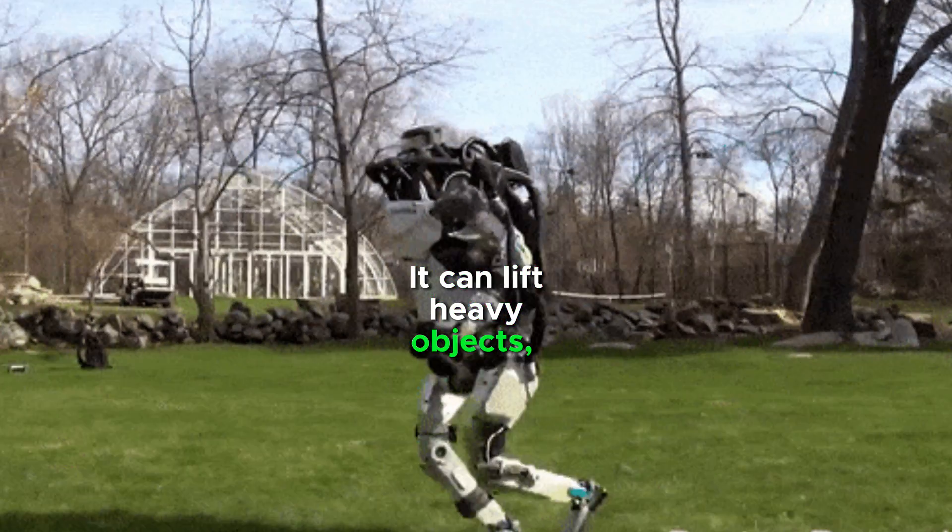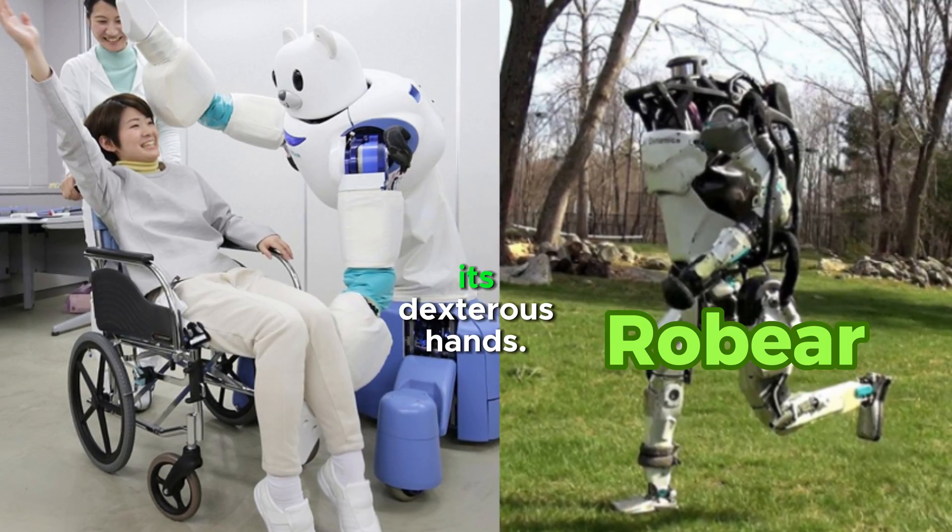It can lift heavy objects, open doors, and use tools with its dexterous hands.